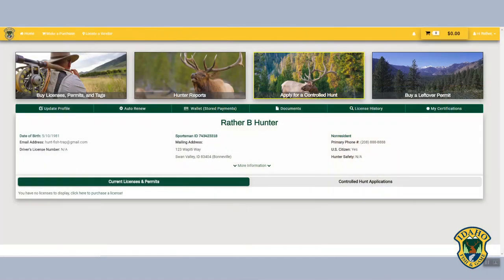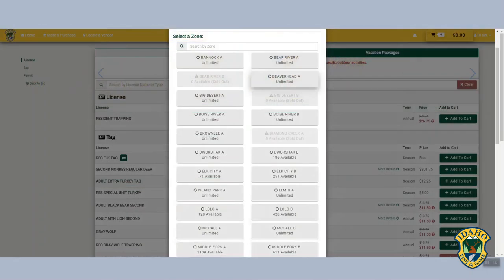On the customer homepage you will notice intuitive design for easy navigation and smart features such as displaying the number of available tags in limited areas.